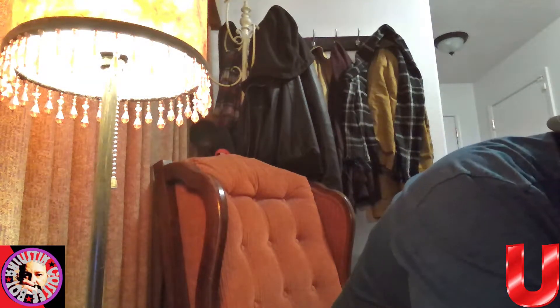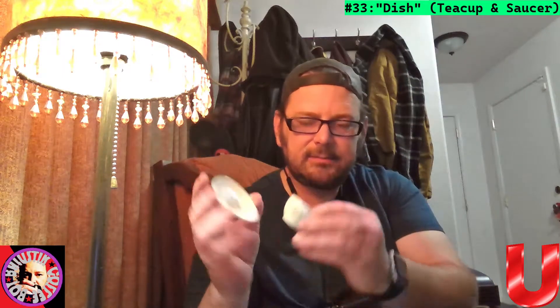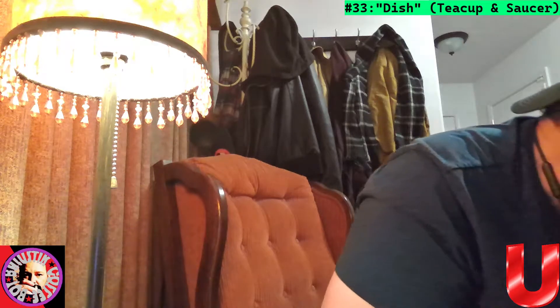My grandmother traveled a lot, so she had a lot of stuff from all over. Oh, and here's a little teacup — and this obviously goes on our little dish here. It's a cute little set. We'll call that Dish.